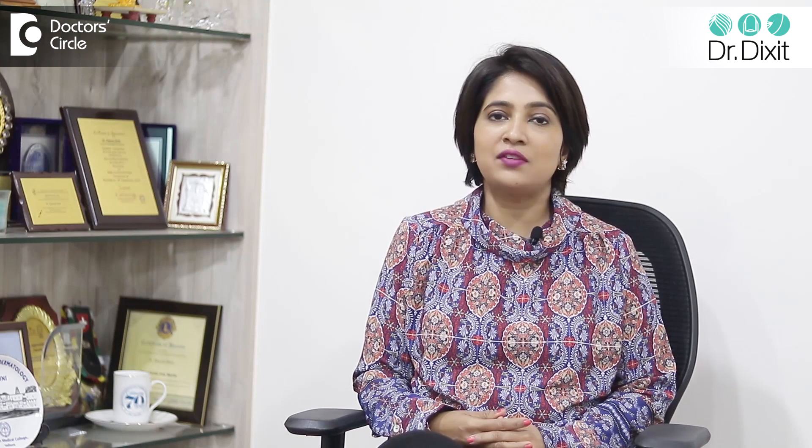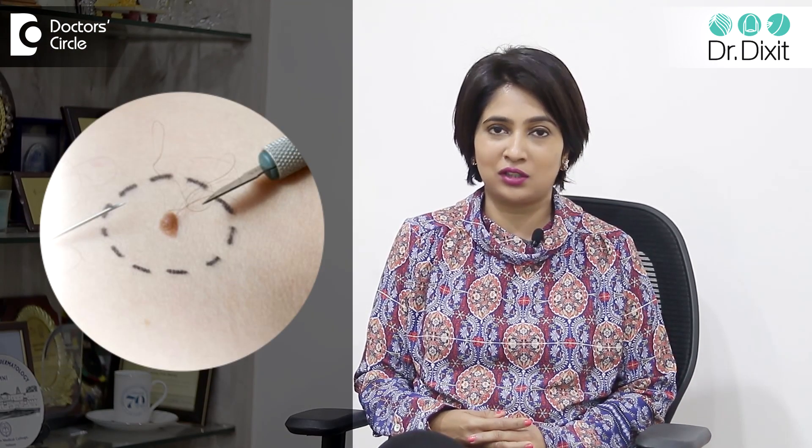The biopsy process itself is fairly simple and straightforward. The area to be biopsied is usually marked by the doctor, and then a local anesthetic injection is infiltrated into the area. This is done with a very small needle and is relatively very painless.